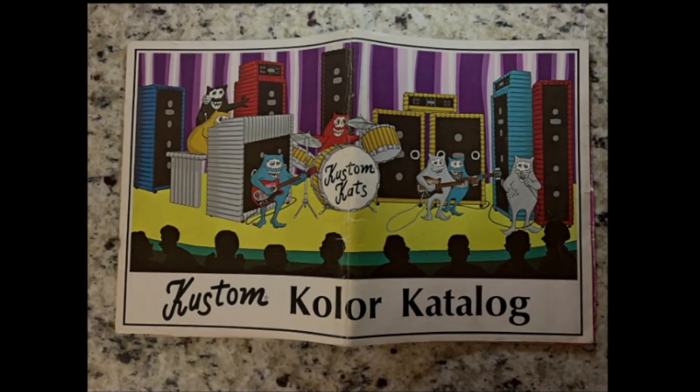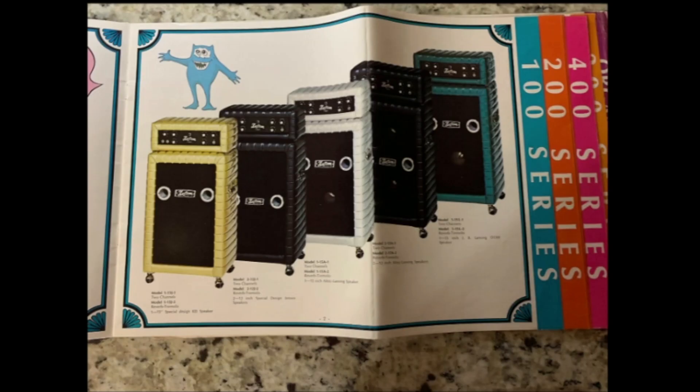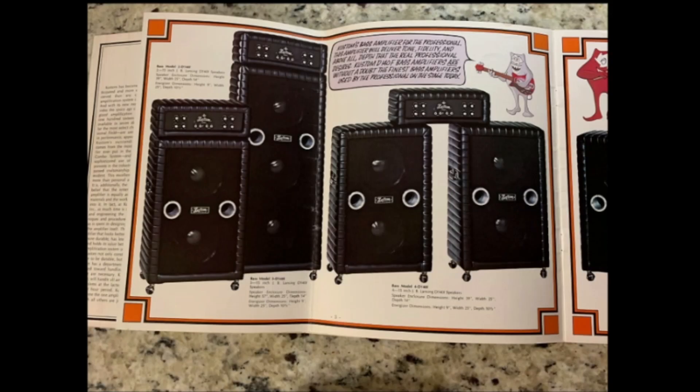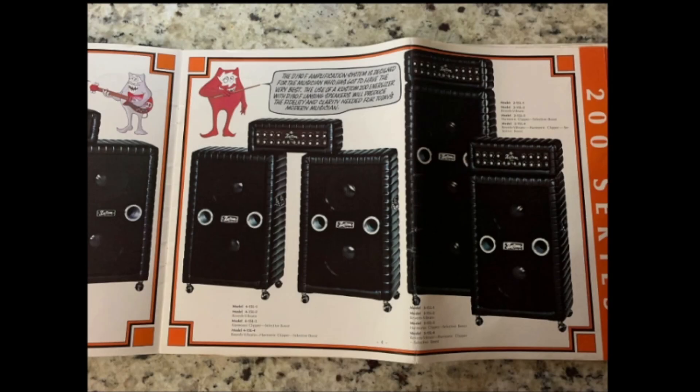I hope you've enjoyed this short jaunt into the history of Kansas-made guitars. Be sure to check out these other videos if you like guitar content such as this, and for now, we'll see y'all later.